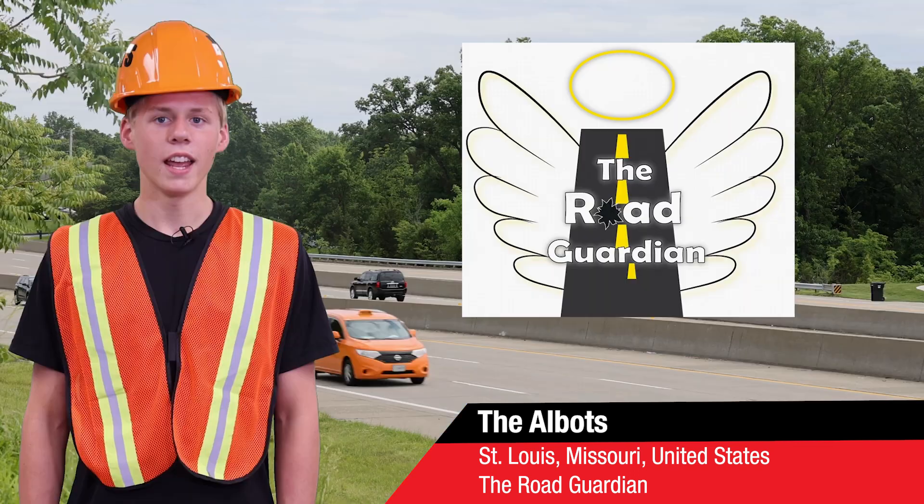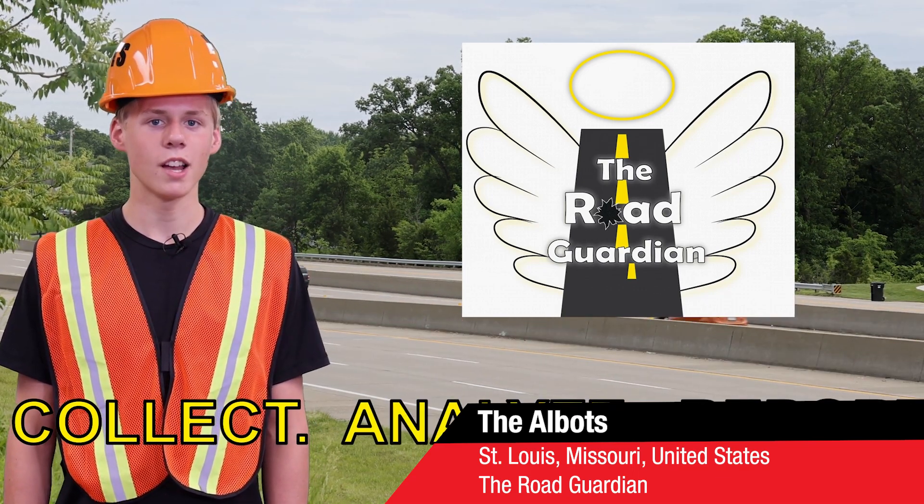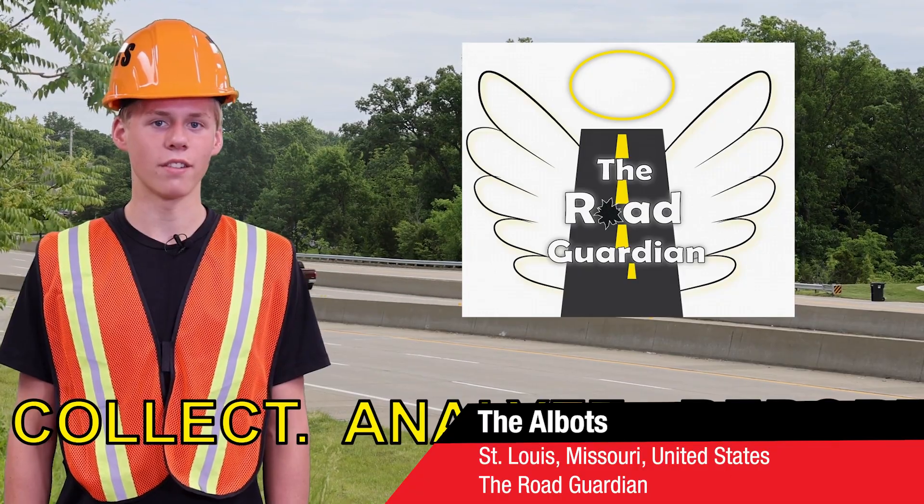You just drive and we'll do the rest. Introducing the Road Guardian — a complete solution that collects, analyzes, and reports potholes to the proper authorities without any driver interaction.